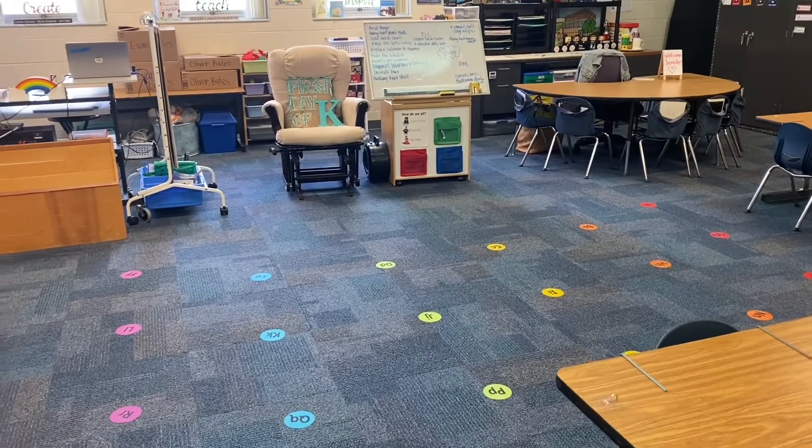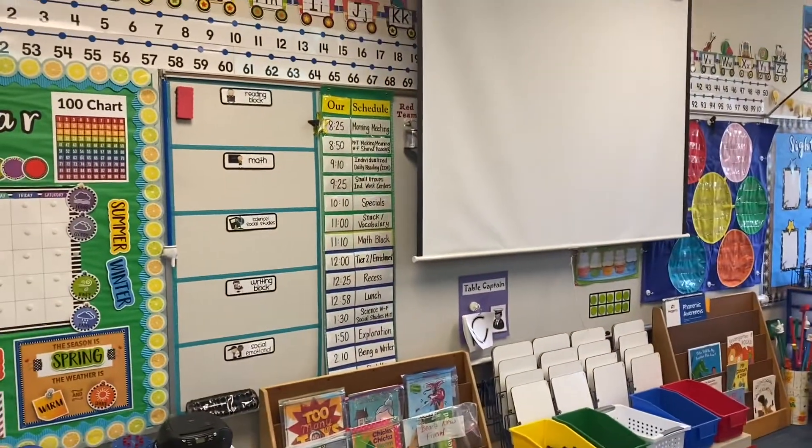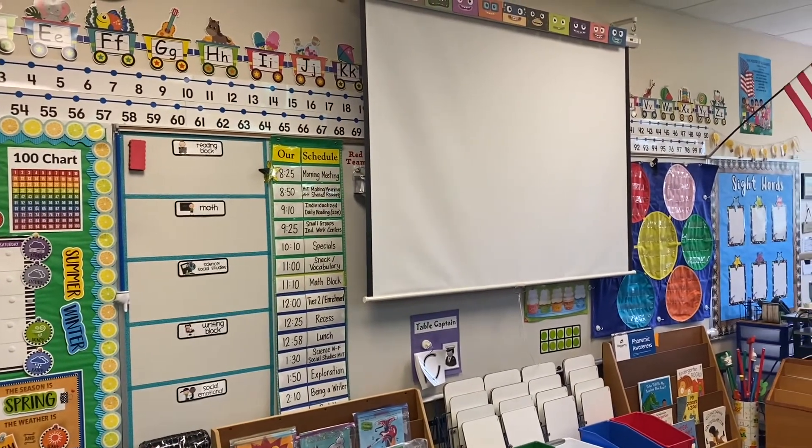This is our gathering area. Over here we'll be writing what we're learning each day, as well as our schedule, and where I project our technology.